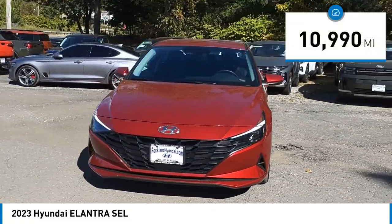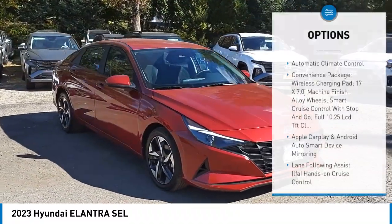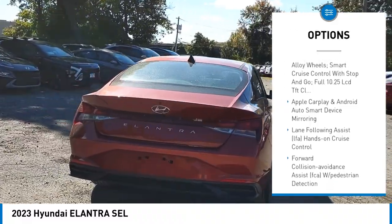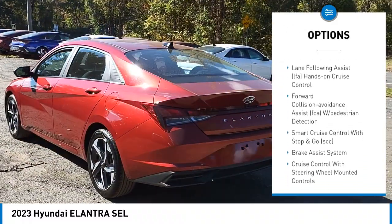This vehicle has less than 15,000 miles. Here are some of this vehicle's great options: automatic climate control. This isn't just a vehicle, it's an experience. So stop in for a test drive today.